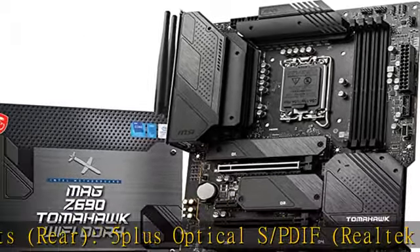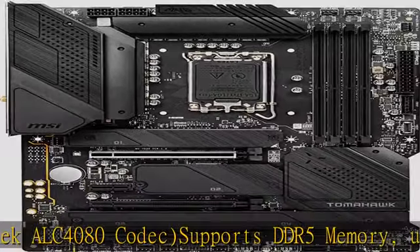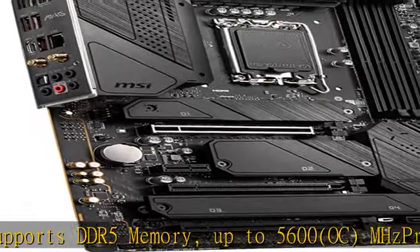MSI's premium thermal solution — extended heatsink design and M.2 Shield Frozr — are built for high performance systems and non-stop operation. Features 2.5G LAN and Intel Wi-Fi 6E solution.